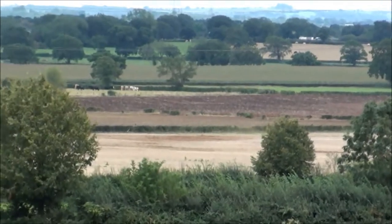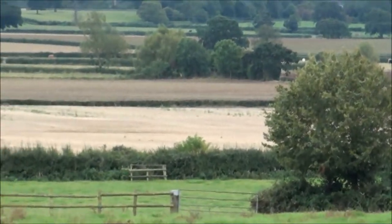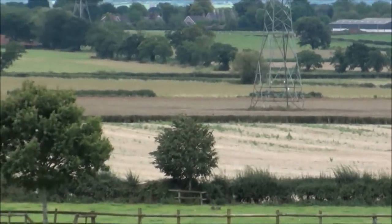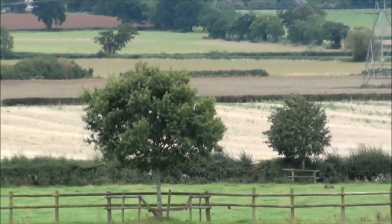Of course, these are the fields down here that some of them were under water earlier in January, February time when we were looking at the video then. So a marked contrast in the landscape from January to September and through the seasons, which I hope you've now seen in this video. Thank you.